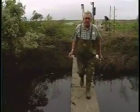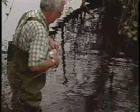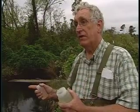Duke marine ecologist William Kirby Smith monitors water quality. He tests for sediments, bacteria from animal waste, and nutrients from crop fertilizers used at North River Farms. His goal in the restoration is to alter the water quality back to the natural water quality and the natural quantity of flow that existed before the farm was there.